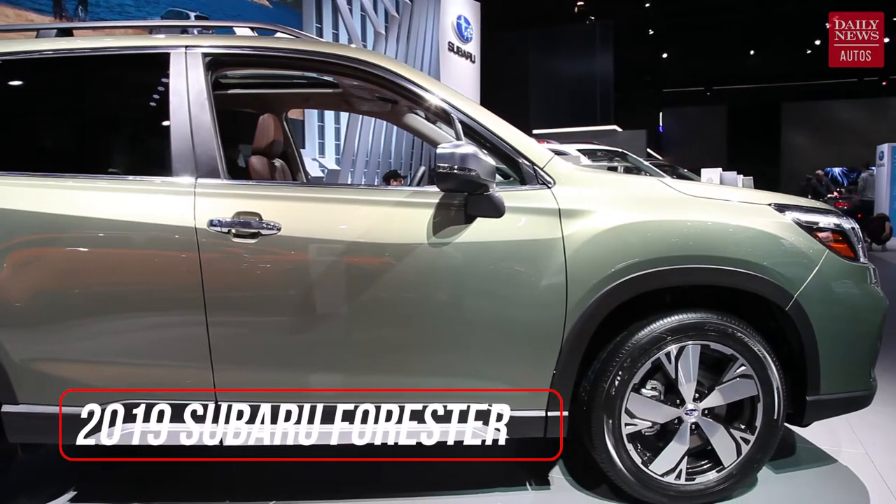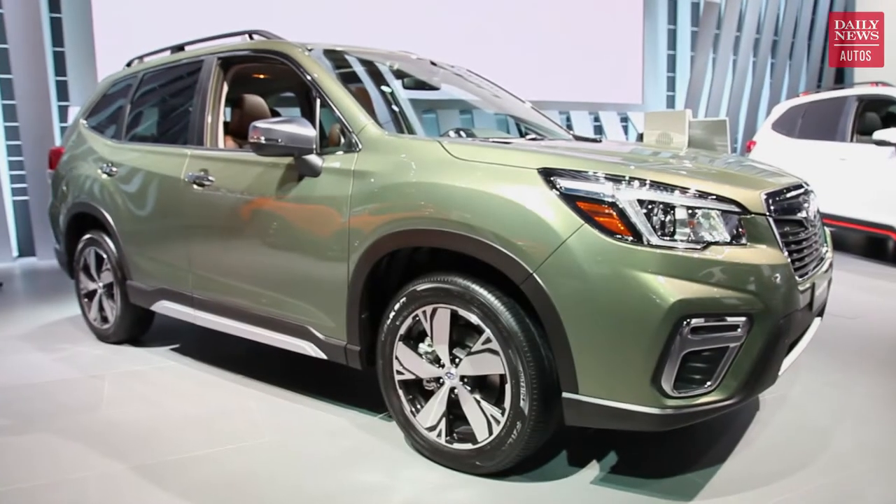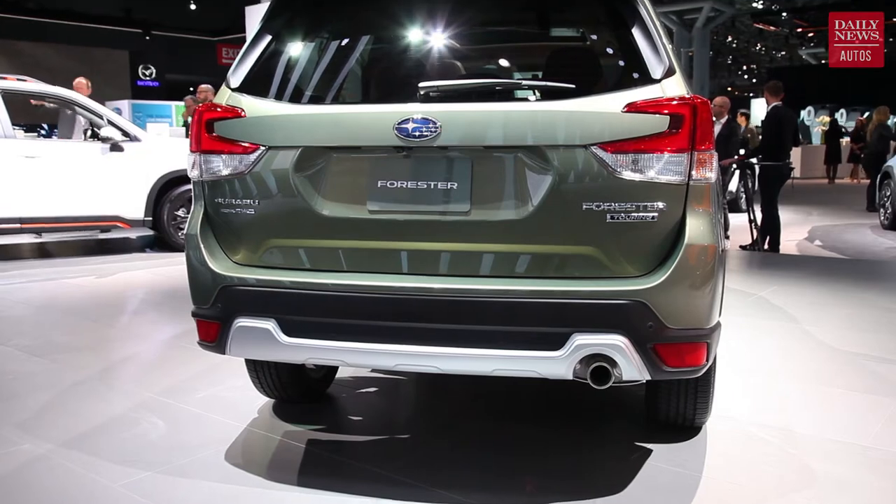The green car behind me is the redesigned 2019 Subaru Forester. It looks pretty much like the old Forester, but it is improved in almost every way. It's on a brand-new vehicle architecture that Subaru promises is going to be a lot safer than the old Forester — and it's not like the old Forester was a slouch. It was one of the best vehicles in its segment, but this one is still going to protect your family better than the old one did.